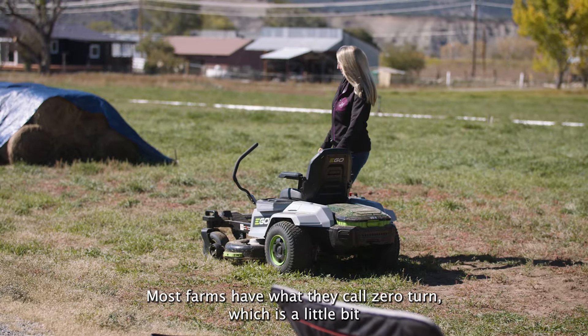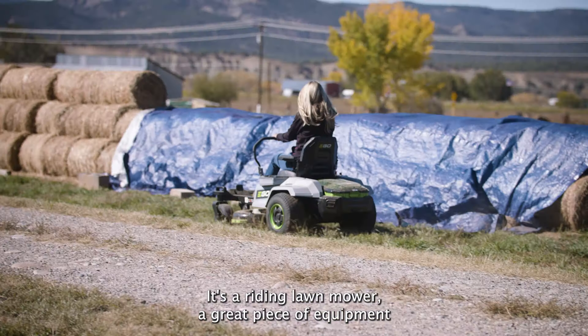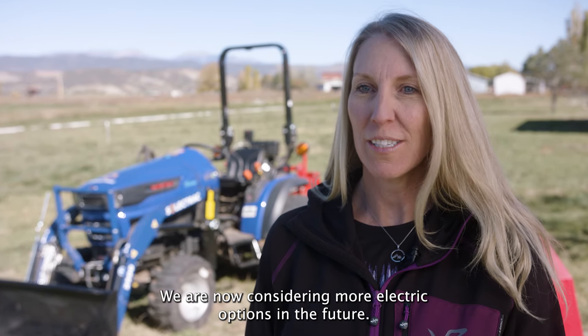Most farms have what they call a zero turn, which is a bit more of an industrial mower than your traditional riding lawn mower. It's a great piece of equipment that we purchased and it works very well. We are now considering more electric options in the future.